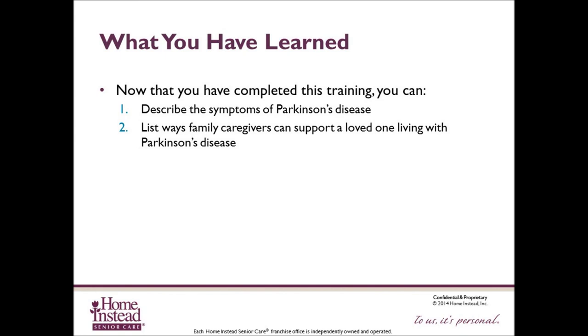At this time, please review the Parkinson's disease quiz, complete it, and submit it.